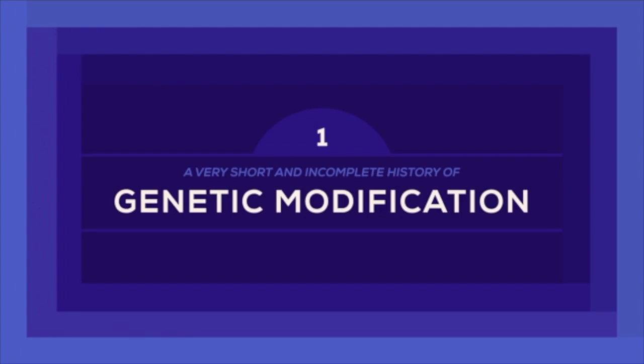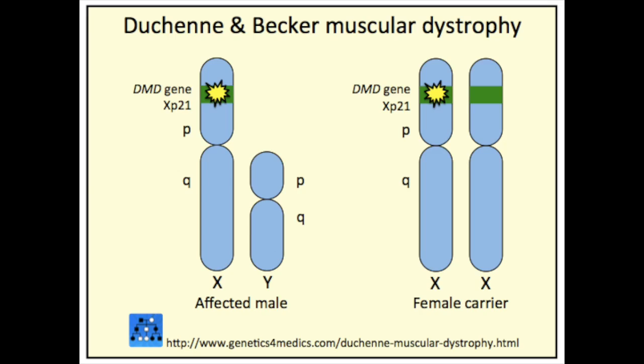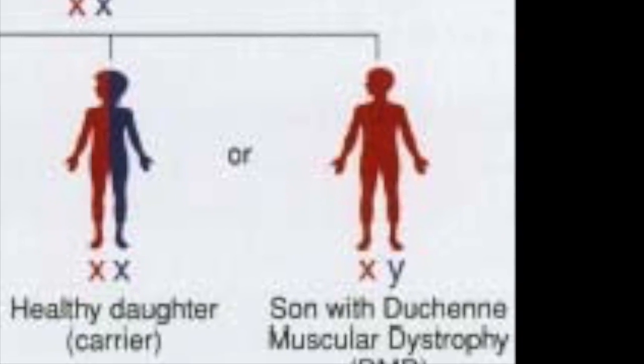Being able to diagnose a child with DMD comes from being able to identify this missing gene. Research shows that a child with DMD will usually have a mother with a carrier gene, and the diagnosis of the child with DMD is often the first time the family will be made aware of this. From there, this information will impact the family's decision about whether or not to have more children, since there's almost a 50-50 chance of another child developing DMD.